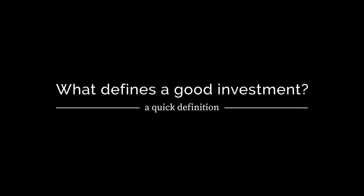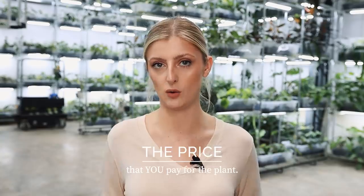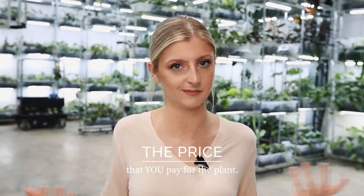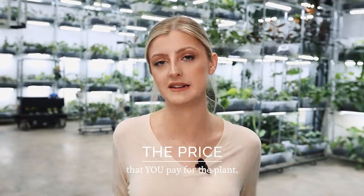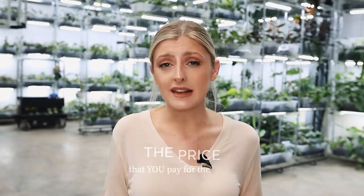When we talk about a plant being worth an investment, what does that really mean? What factors do we need to consider? I've narrowed it down to a few. One would be the price — the price you would be buying the plant for, the buy-in price in the current climate as of recording this video, because this does change over time as market trends fluctuate.